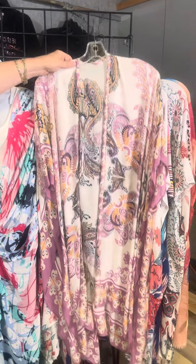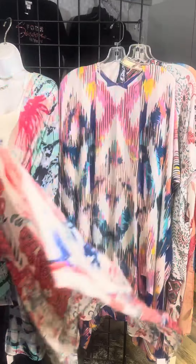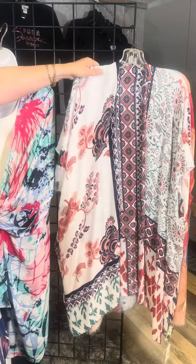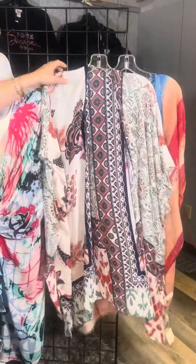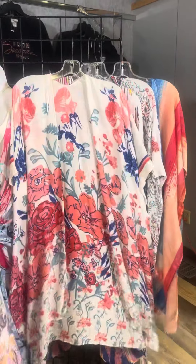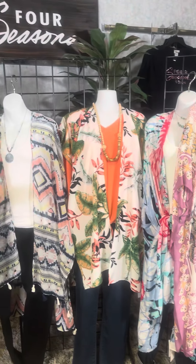I just want to flash you a few other kimonos — all of these are on sale. Most are $22 and again they give great coverage, great pattern, and allow you to mix and match and create a beautiful outfit. You can dress them up, you can dress them down. They're great for a casual wedding and give you great coverage even when it's hot. Check out our kimonos in all of our stores or on fourseasonsdirect.com.